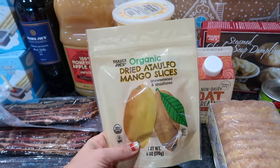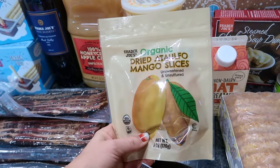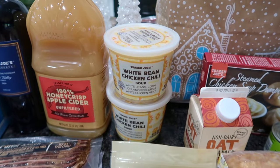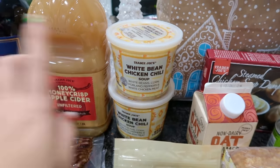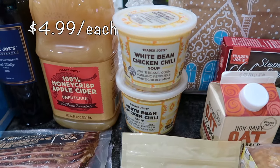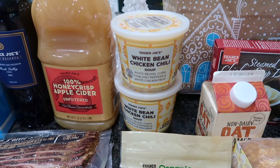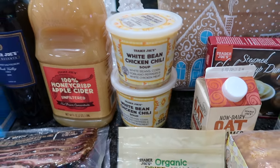On the Facebook group somebody mentioned getting the mango slices. I wanted to try the unsweetened ones first to see how those go. The last time I did my Trader Joe's haul I was looking for the white bean chicken chili and they were all out, but they were in stock this time so I grabbed two. It has white beans, corn, poblano peppers, and chicken.